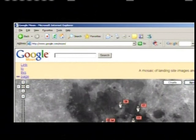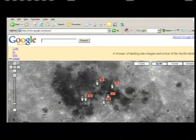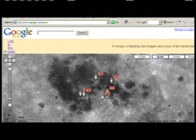An interesting offshoot of our data is that it will also be made available to Google Moon, so that anyone with access to the web or Google will be able to search something like Shackleton Crater and see all the cool data from LRO pop up right on their own personal computers at home.